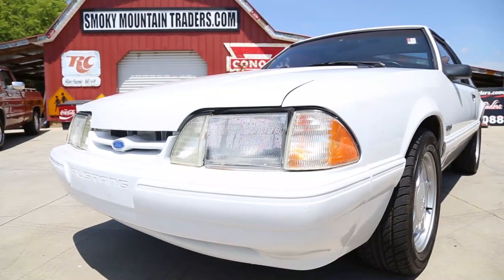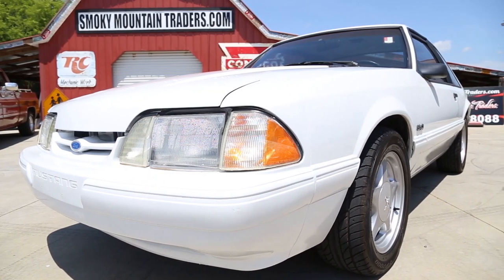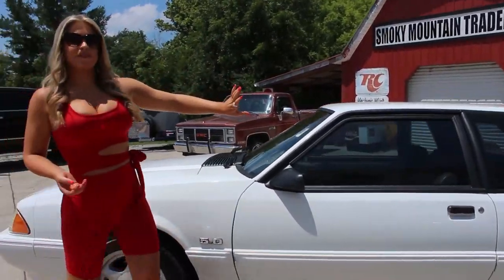This Mustang comes with the Marty Report and was a factory-ordered SSP vehicle from Florida. As you can see, the front bumper is in great condition, and as you look down the sides, we can see that it's arrow-straight. As we make our way around the driver's side, we can see the body lines and trim line up perfectly.